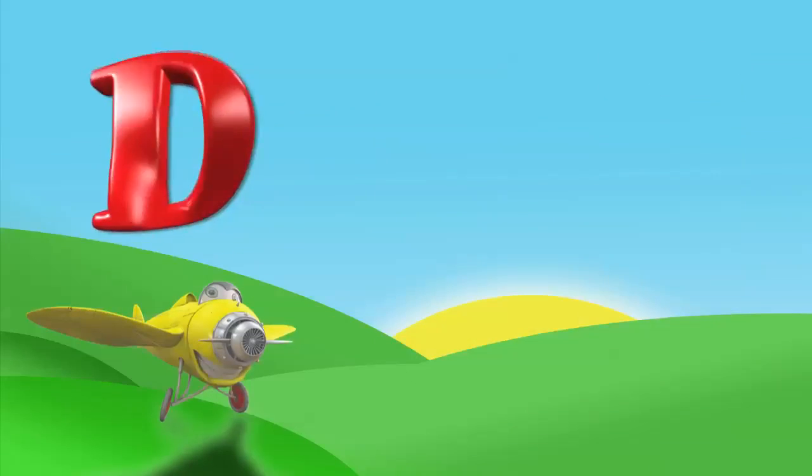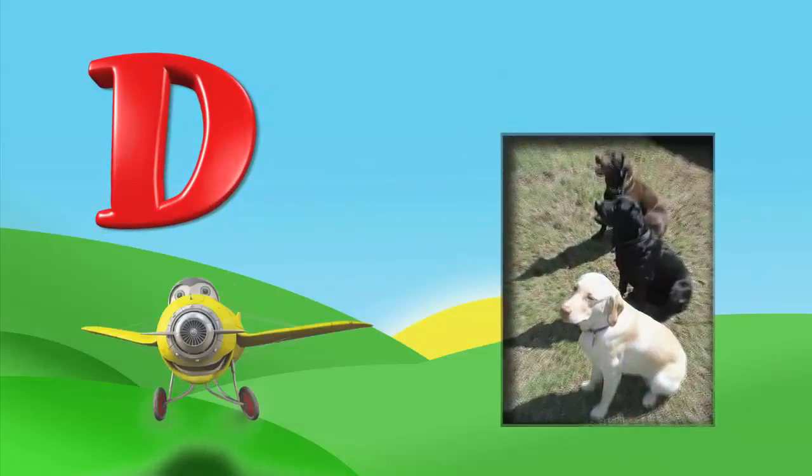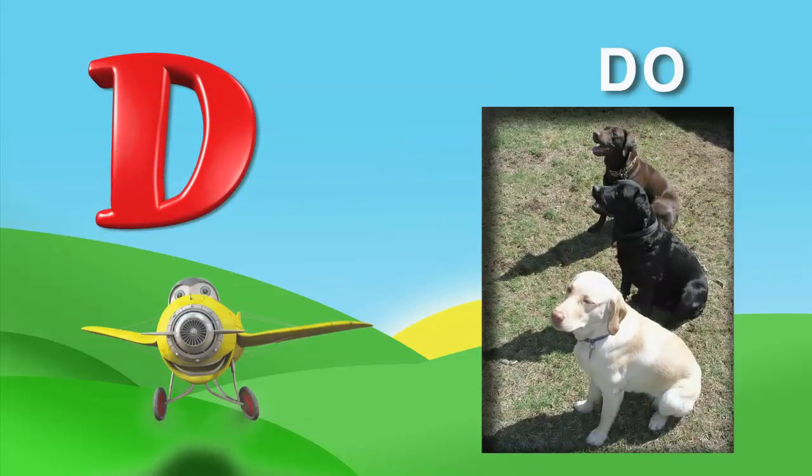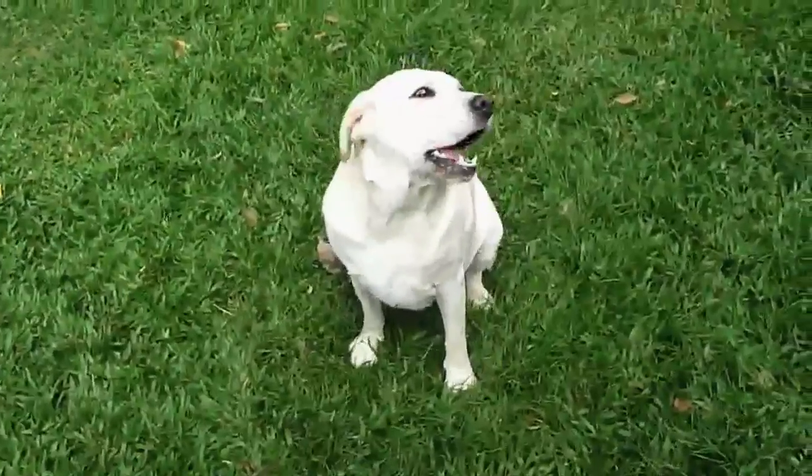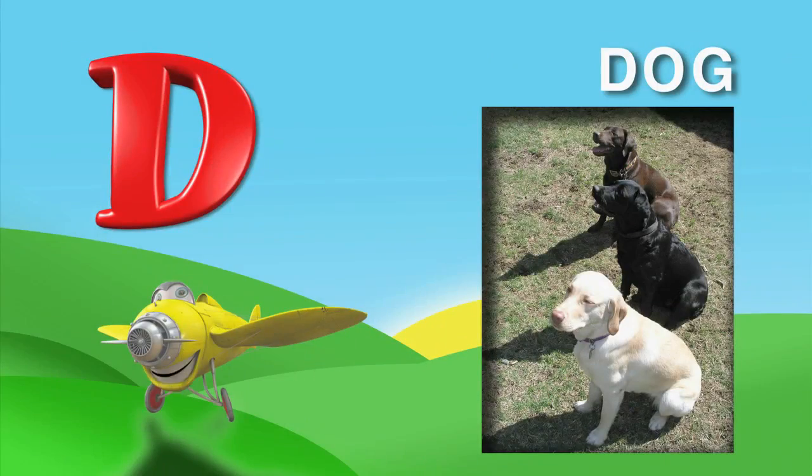The next letter is D. D is for dog. D, O, G. Here's the sound a dog makes. Dogs love to play and chase balls at the park.